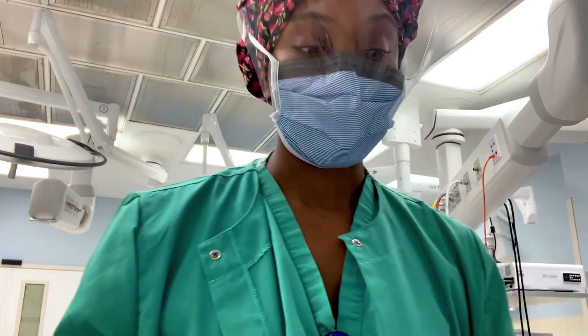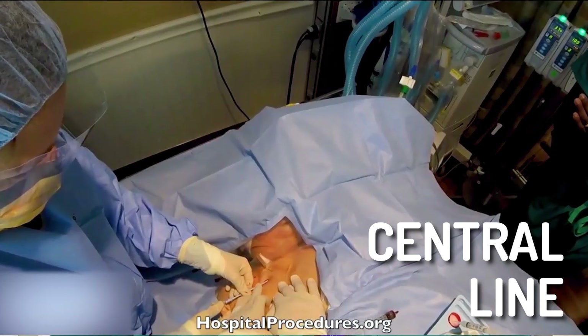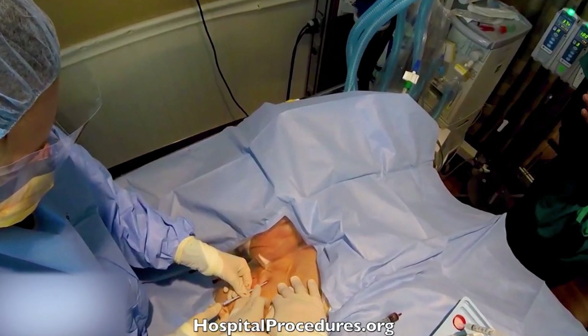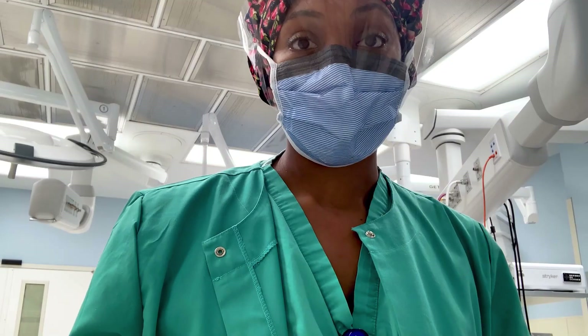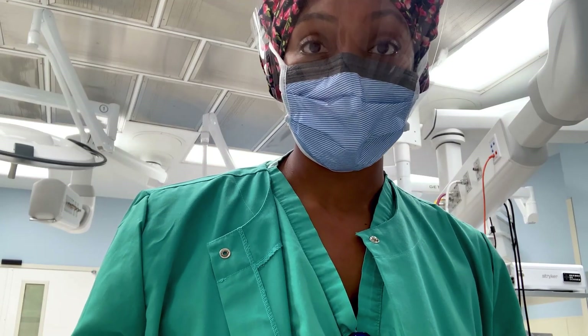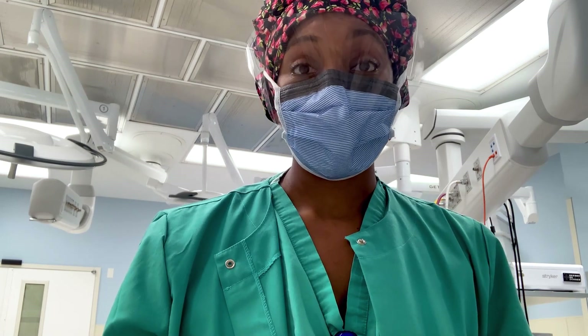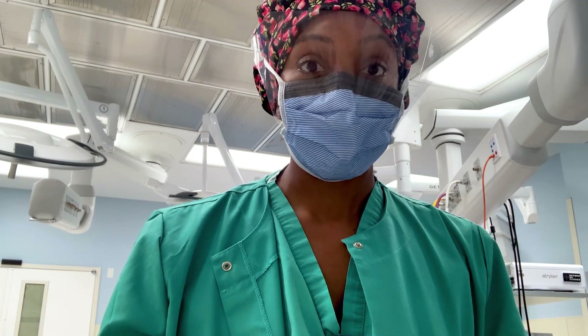Other times we use a central line, which is a catheter that goes deeper into the body and ends up close to the heart. That's where we give the patient medicine and fluid to help preserve and support them. We usually give stronger medications through central lines because they're more dangerous to give through peripheral veins. As an anesthesiologist, you'll learn how to place these really well and quickly in an emergency situation.